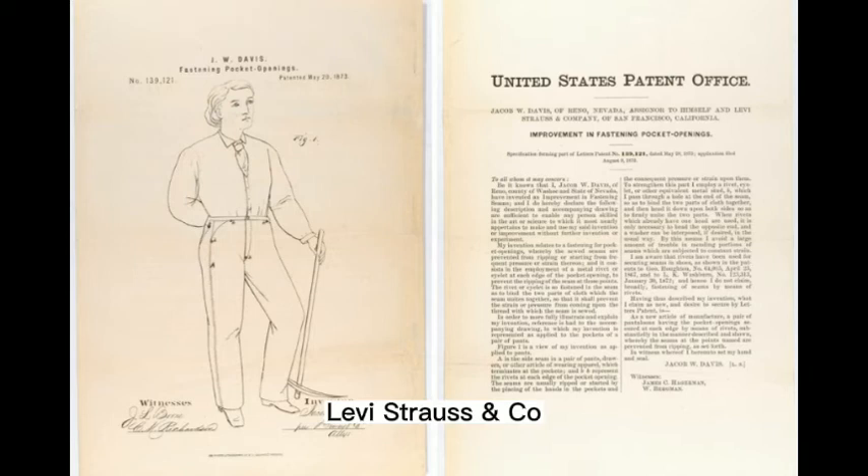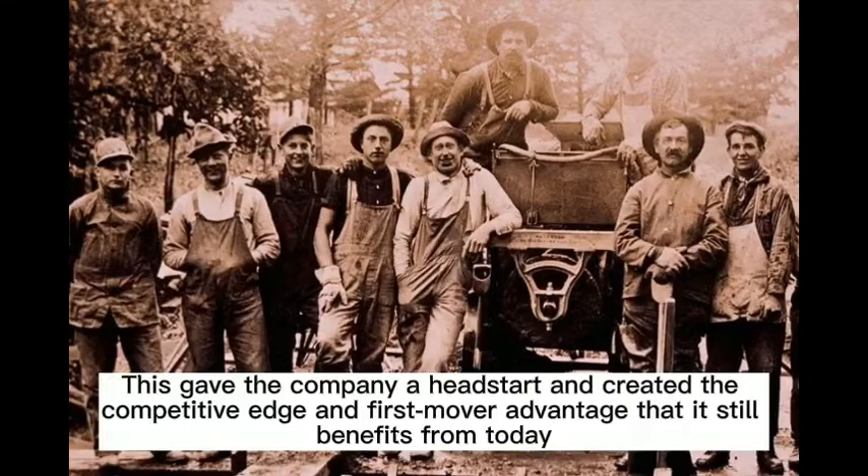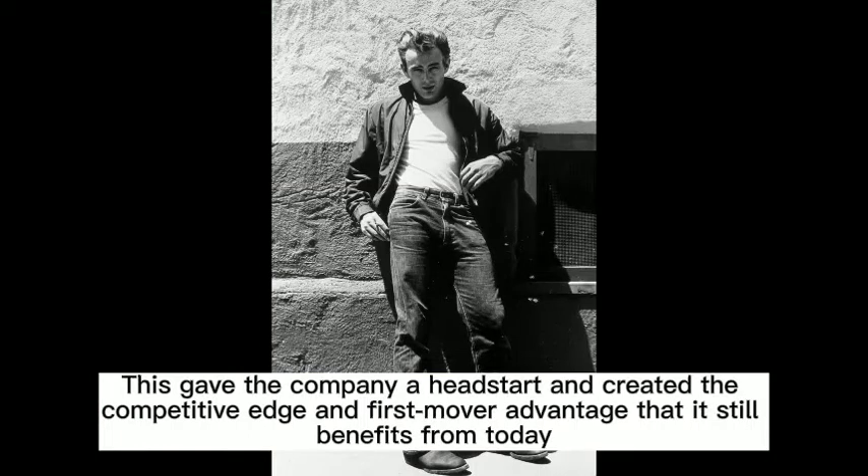Strauss paid for the patent, while Davis moved to San Francisco to oversee production. Levi Strauss & Co. received the patent for making riveted denim workwear on May 20, 1873. This gave the company a head start and created the competitive edge and first-mover advantage that it still benefits from today.